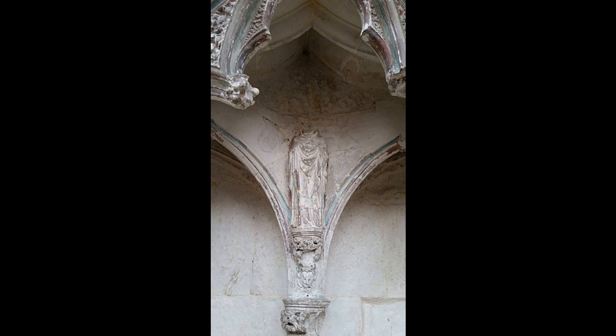Today, Ely Cathedral continues to be an active place of worship and a major tourist attraction, drawing visitors from around the world. Its architectural grandeur, historical significance, and spiritual aura make it a cherished landmark, preserving the rich heritage of England and standing as a testament to the craftsmanship of medieval builders.